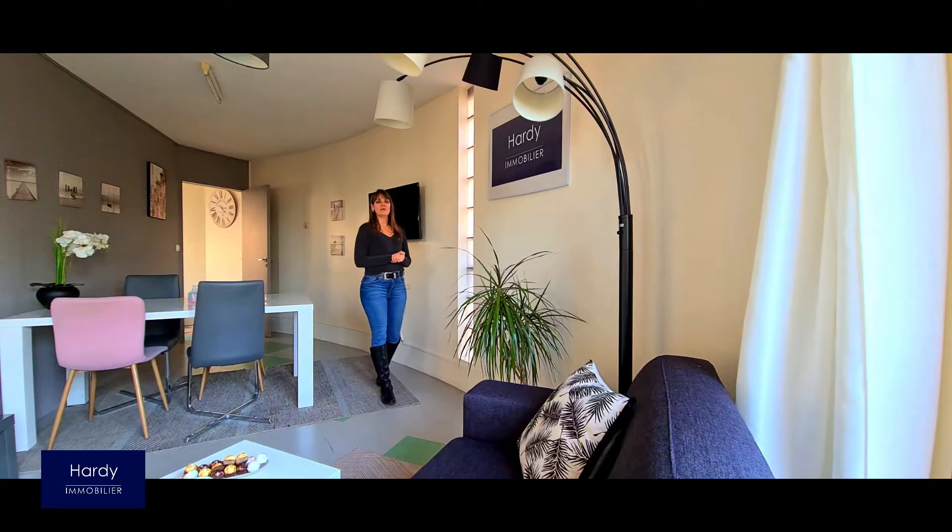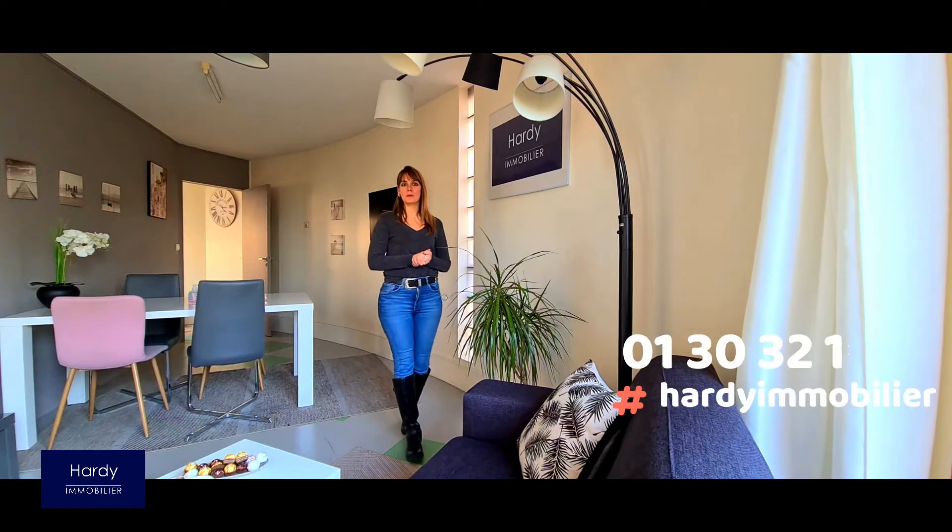Cette vidéo vous a plu ? Vous souhaitez visiter cette maison ? N'hésitez pas à m'appeler au numéro qui s'affiche juste en bas de votre écran. Et surtout, n'oubliez pas de liker et de vous abonner !